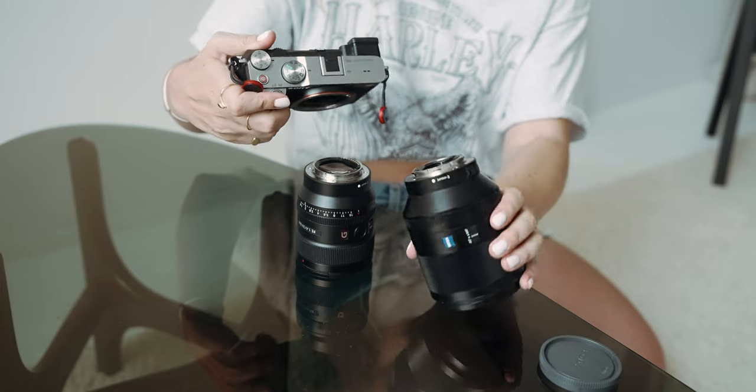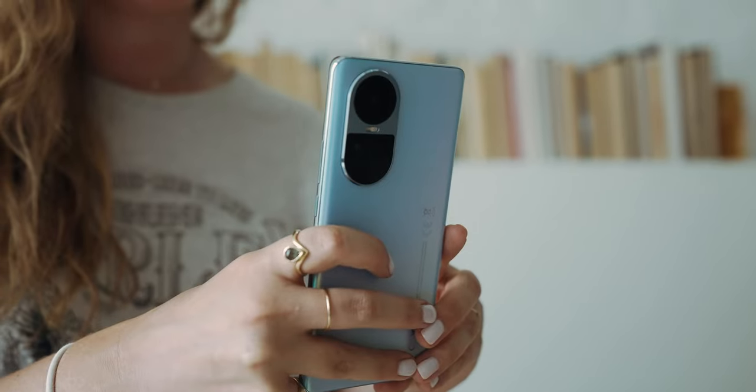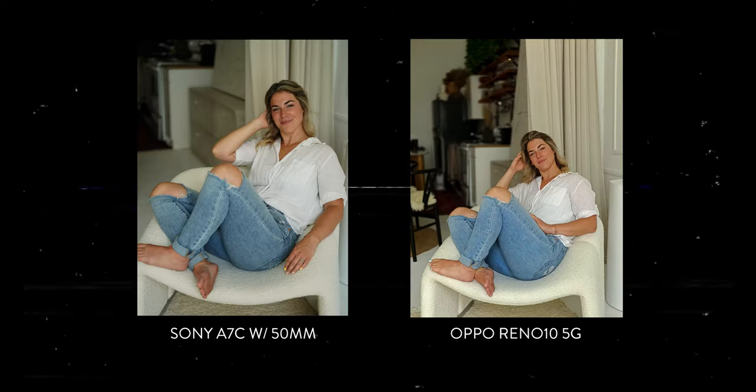Now we're going to test out the telephoto lens on the Oppo, which is equivalent to about a 47mm lens, and compare that to the nifty 50. Shooting 50mm is a classic portrait lens — you get really nice compression, that beautiful bokeh in the background, and it's pretty impressive that with the Oppo Reno 10 5G you can replicate that effect pretty well. The telephoto portrait camera features a newly upgraded 2x optical zoom lens with a 47mm focal length, and the long telephoto focal length also compresses subjects to make portrait shots stand out just as they would in professionally shot portraits.